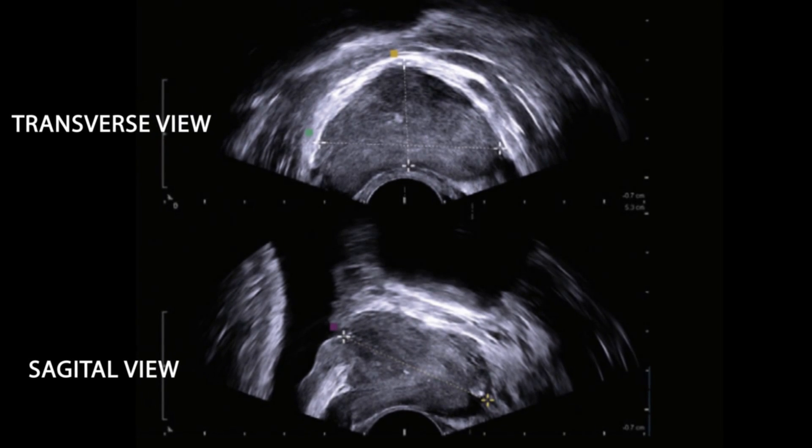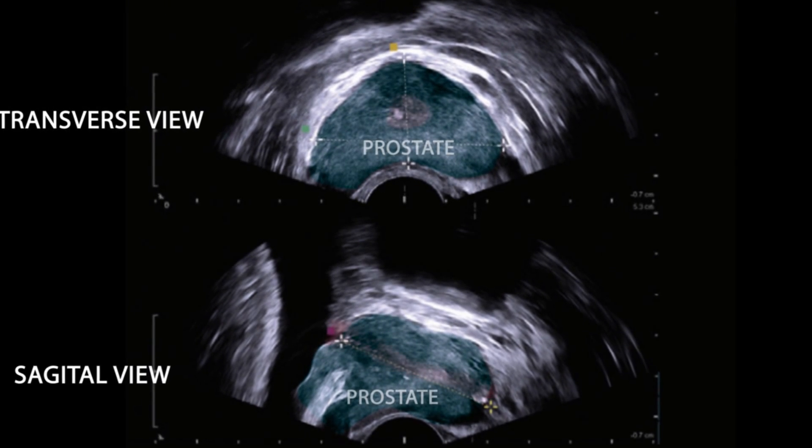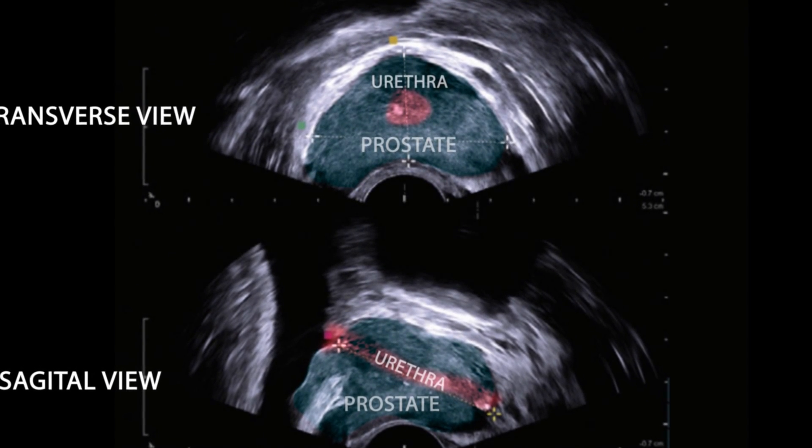Once at the surgery center, we'll change you into a gown and you'll come into one of our procedure rooms. There, the urologist will use a specially designed ultrasound to help identify the prostate, as well as give a local anesthetic nerve block to prevent any pain. Generally, 10 to 16 biopsies are performed. The size of the prostate is also measured to help with treatment options in the future.